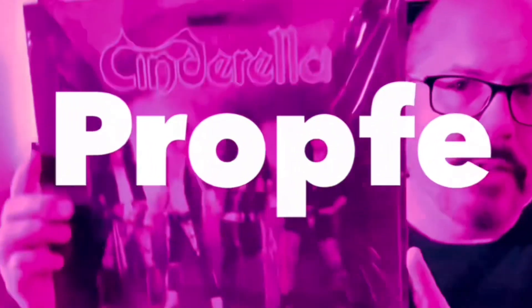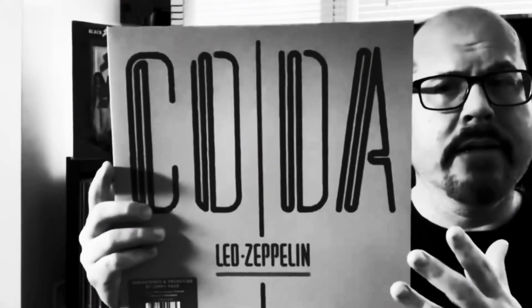Chris Prophy, musically obsessed — with vinyl, CDs, and cassettes.